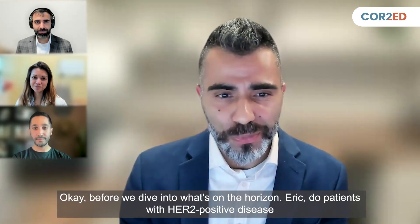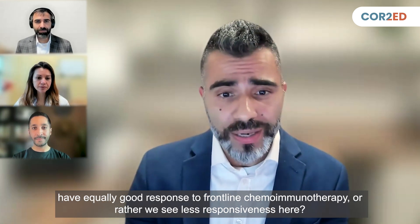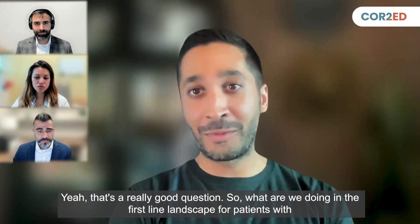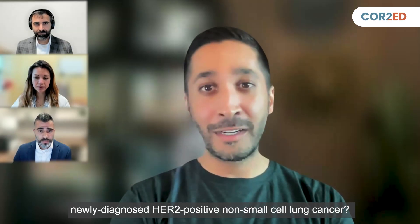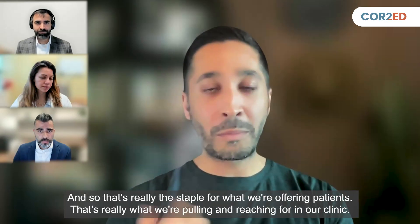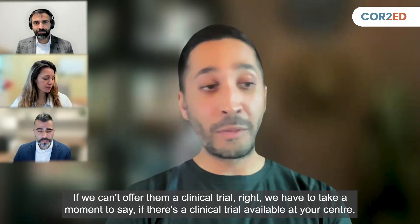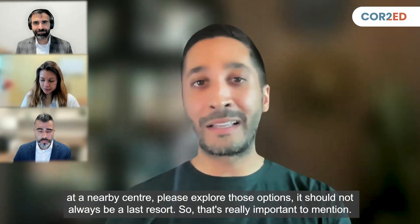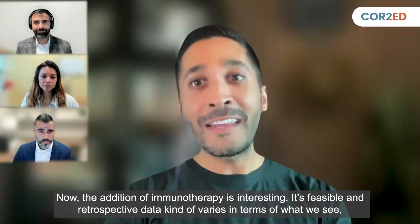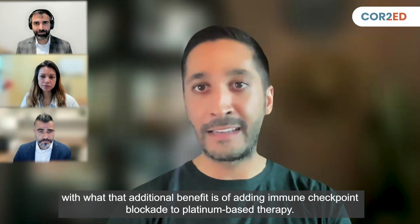Before we dive into what's on the horizon, Eric — do patients with HER2-positive disease have equally good responses to frontline chemo-immunotherapy, or do we see less responsiveness here? What we have approved right now is platinum-based chemotherapy — that's the staple for what we're offering patients. If we can't offer them a clinical trial, and if there's a clinical trial available at your center or a nearby center, please explore those options — it should not always be a last resort. The addition of immunotherapy is interesting; it's feasible, but retrospective data varies in terms of the additional benefit of adding immune checkpoint blockade to platinum-based therapy.